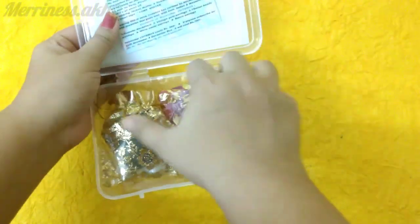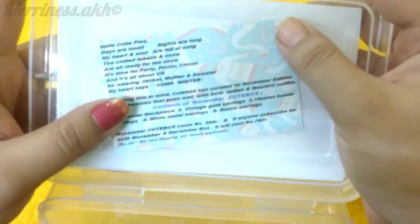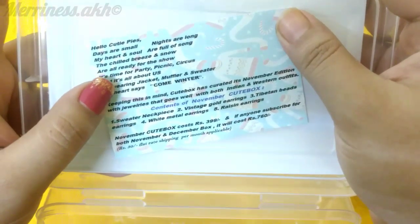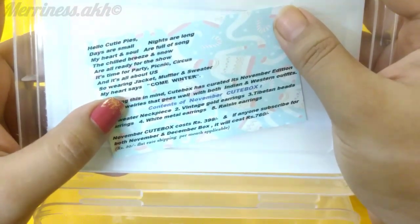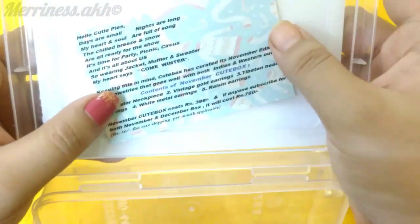They have mentioned the info card and stuck it here. It says: Hello cutie pies. Days are small, nights are long. My heart and soul are full of song. The chill breeze and snow all are ready for the show. It's time for party, picnic, circus and it's all about us. So wearing jacket, muffler and sweater, my heart says come winter.